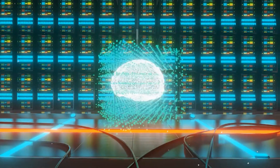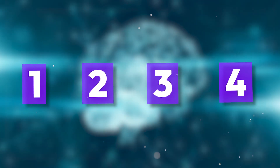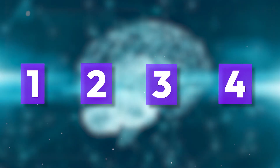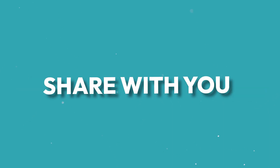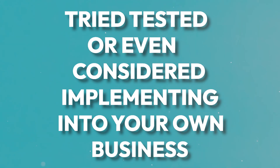ChatGPT has been everywhere and it's certainly become a go-to tool within my business. I want to share with you today four ways that we're able to use ChatGPT to create insane results for our clients. I'm pretty confident that what I'm going to share with you today you haven't tried, tested, or even considered implementing into your own business.